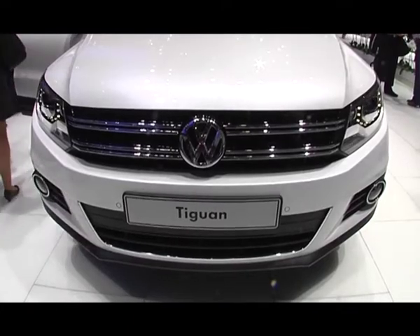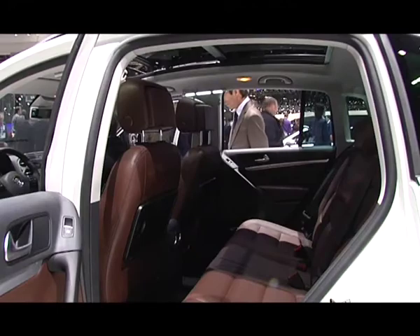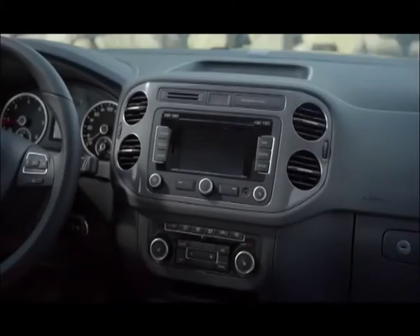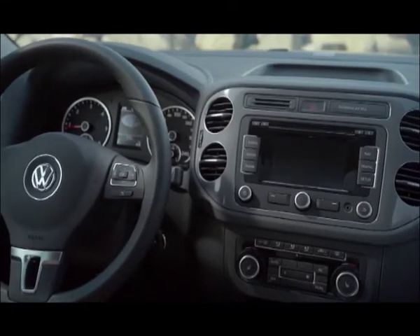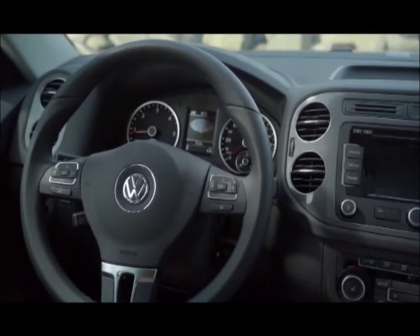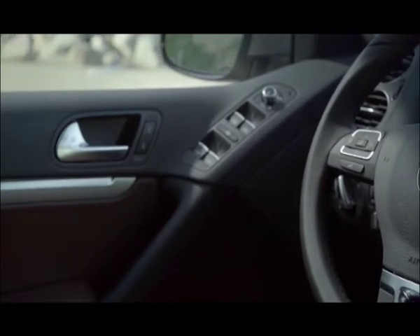The Tiguan has received a small refresh to the interior. Now it looks more like the Volkswagen Golf Plus. The driver finally gets a display on the instrument panel, with slightly changed control blocks and engine options. As a bonus, they added a more sporty three-spoke steering wheel, which is exactly the same as on the Volkswagen Golf 6. However, the most important changes are hidden from plain sight — it's the electronics.